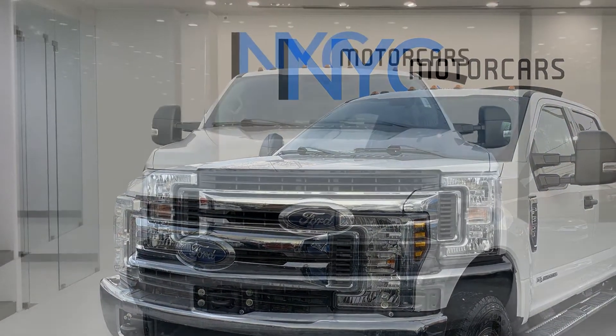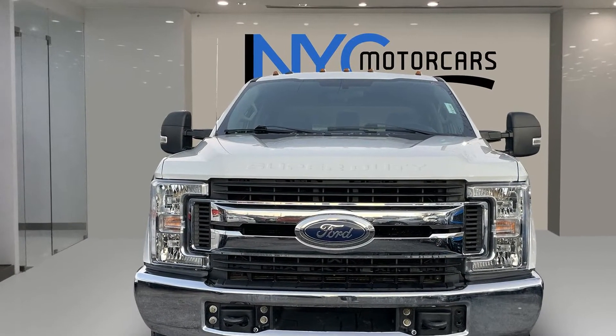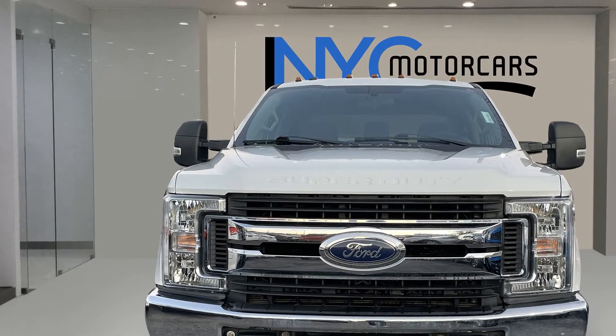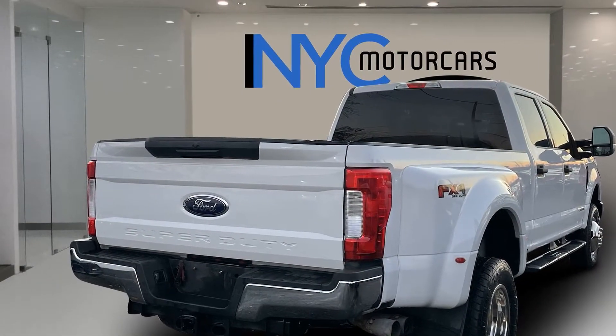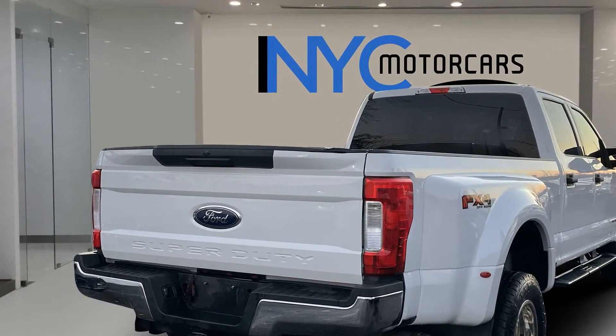Turbocharged engine, four-wheel drive, diesel fuel, pass-through rear seat, brake assist, engine immobilizer, automatic headlights, dual rear wheels, stability control.